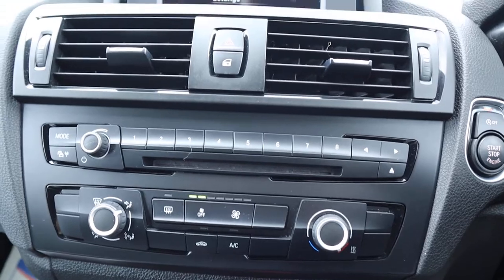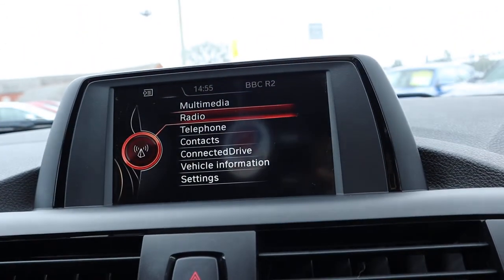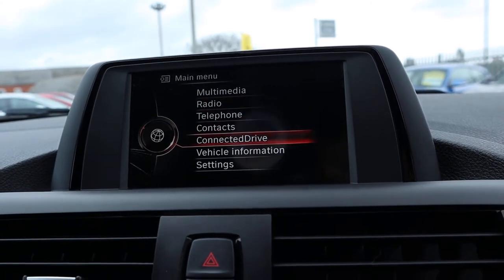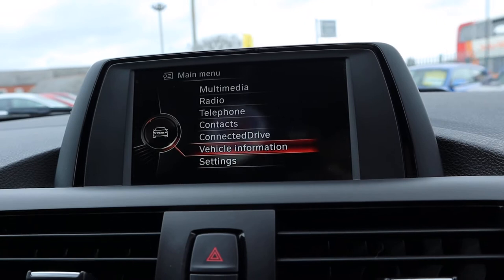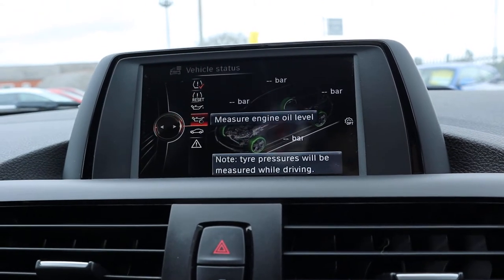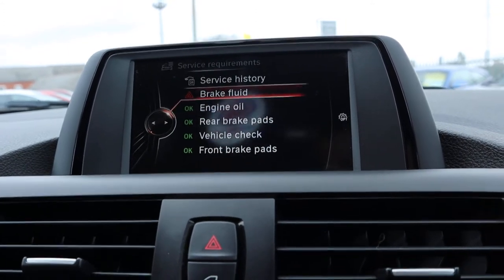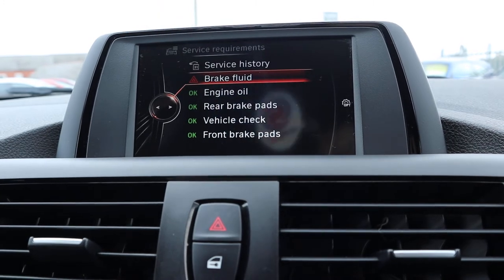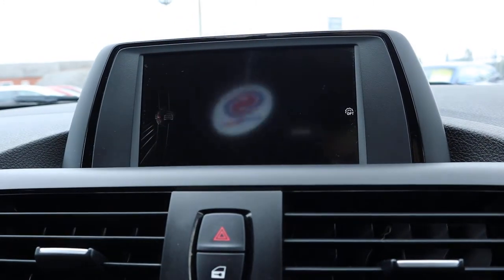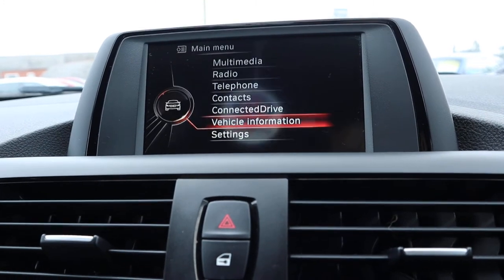Air conditioning. Various features on here including your DAB radio. We've also got information about the car: status, oil status, tyre status, service requirements. It'll tell you if you need your brake fluid — there, you can see brake fluid has just ticked over so that would be done on the sale of the car. You've got your service history there as well. Plenty of features on there.